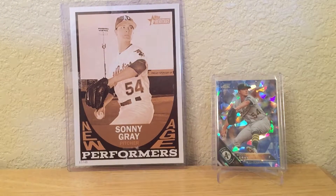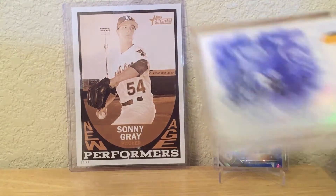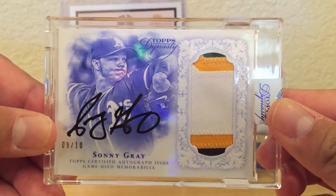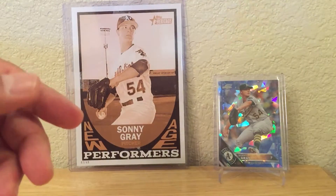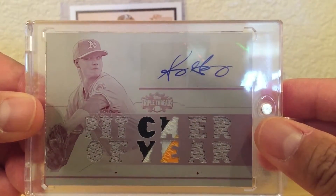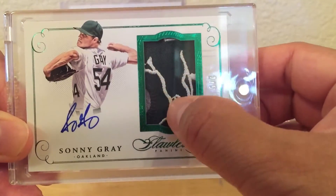Now some of my favorite cards — I have a Dynasty numbered 9 out of 10, and a one-of-one plate, or what they call a 'white whale,' which is pretty cool. There's also another Flawless that's really neat — it features like the leg of the elephant, numbered to 5.